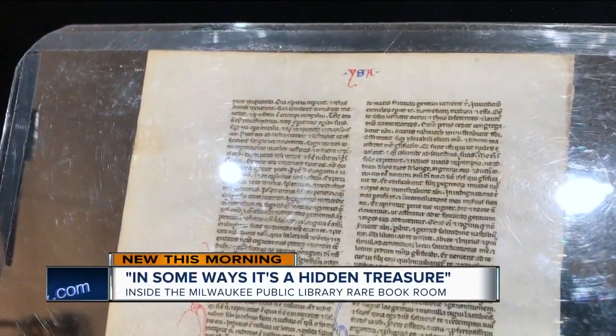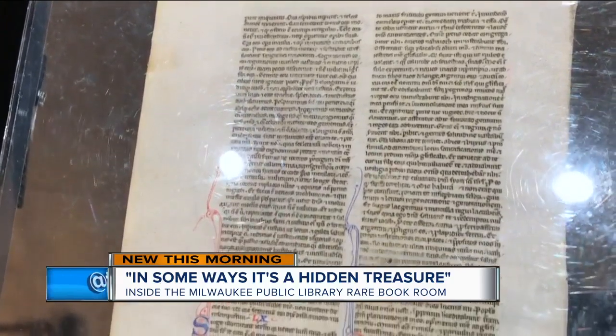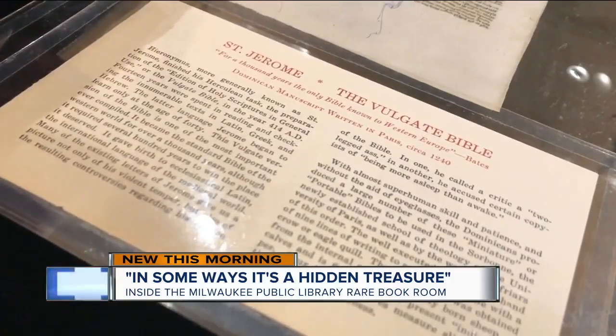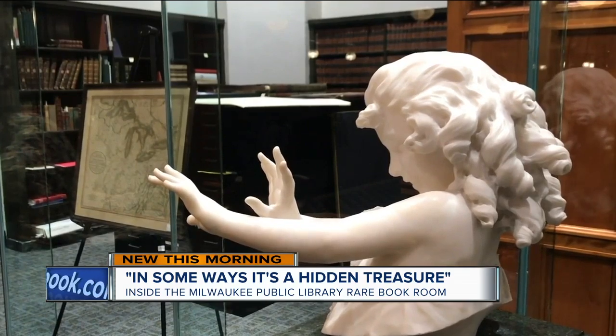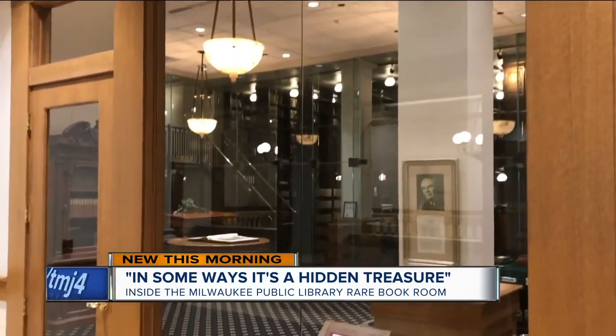You're looking at the Milwaukee Public Library's oldest item, a page of a Bible produced in 1240. It would have taken the scribe over a week to print this out. It's part of the collection housed behind protective glass inside the rare books room at the Central Library at 8th and Wisconsin.